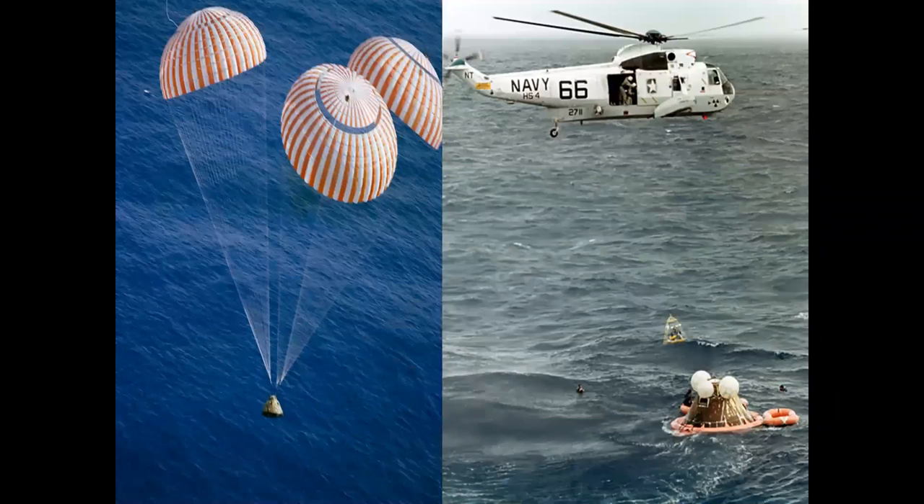Going about 25,000 miles an hour as it entered the atmosphere, it descended on parachutes into the ocean, where a helicopter and ship would pick the astronauts up. That's how the Apollo program worked.